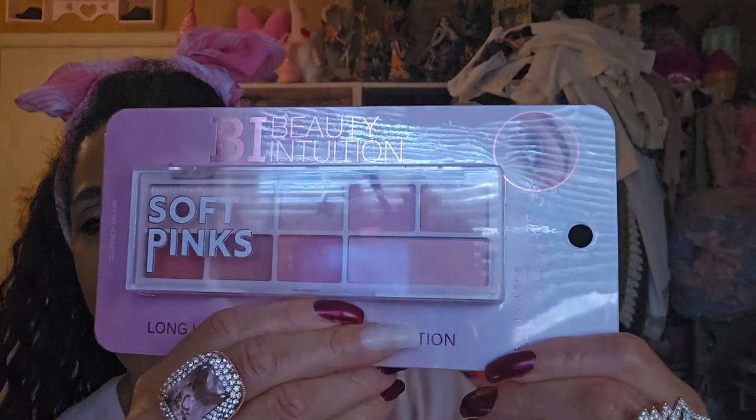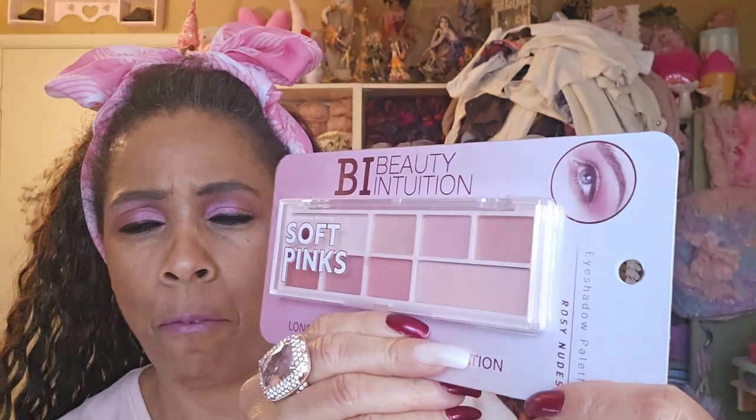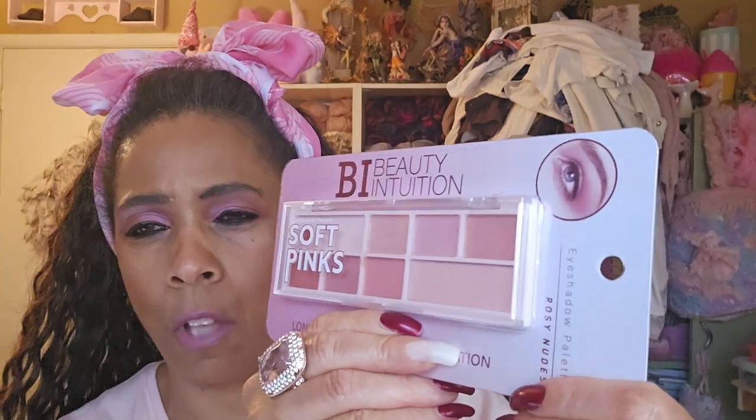Let's announce really quick the winner of the last giveaway. I added one thing onto it. Before, I had given you the Soft Pink Beauty Intuitions Soft Pink Palette.